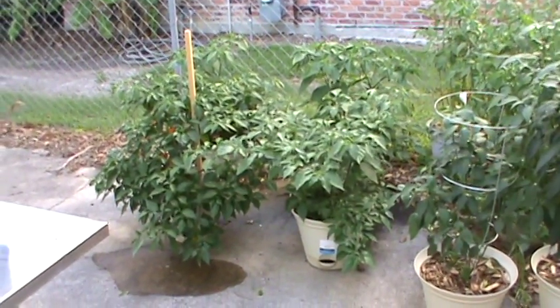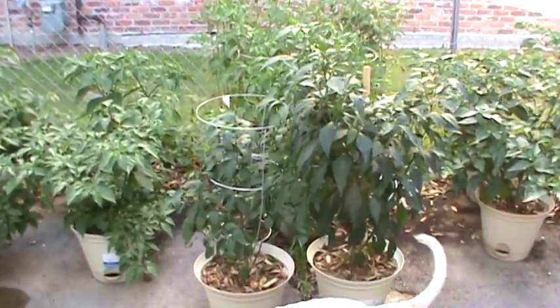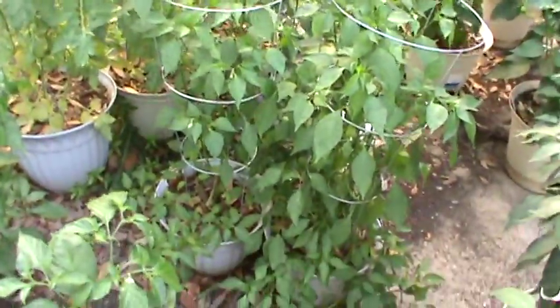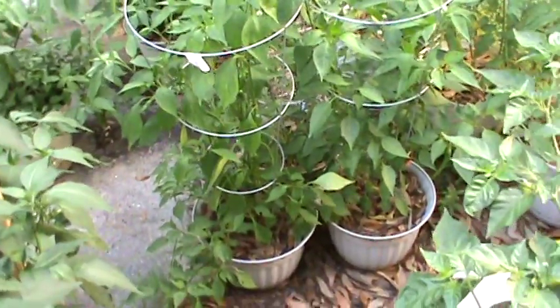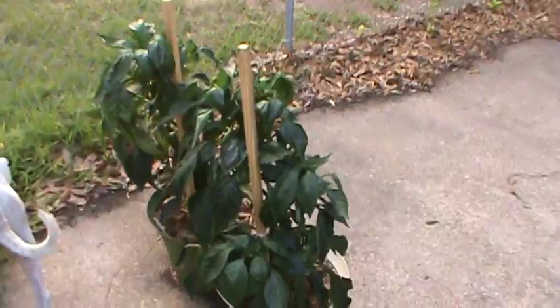There's my plants: four orange habaneros, two jalapenos, my dog's tail, one, two, three cayenne chilies, and some tomato plants, and my Caribbean reds, and my bell peppers that don't look so good.